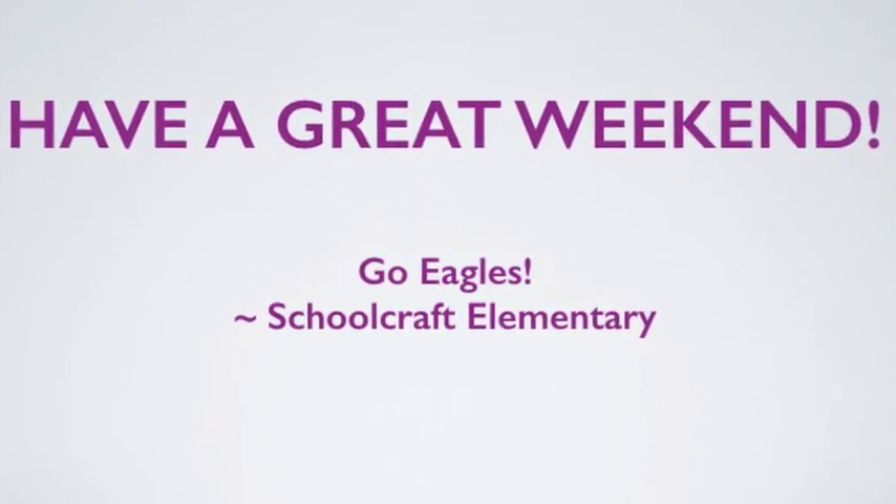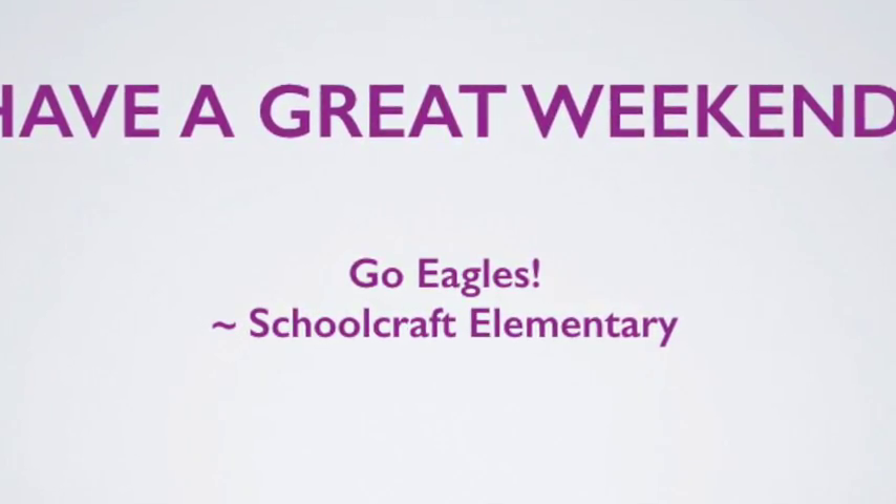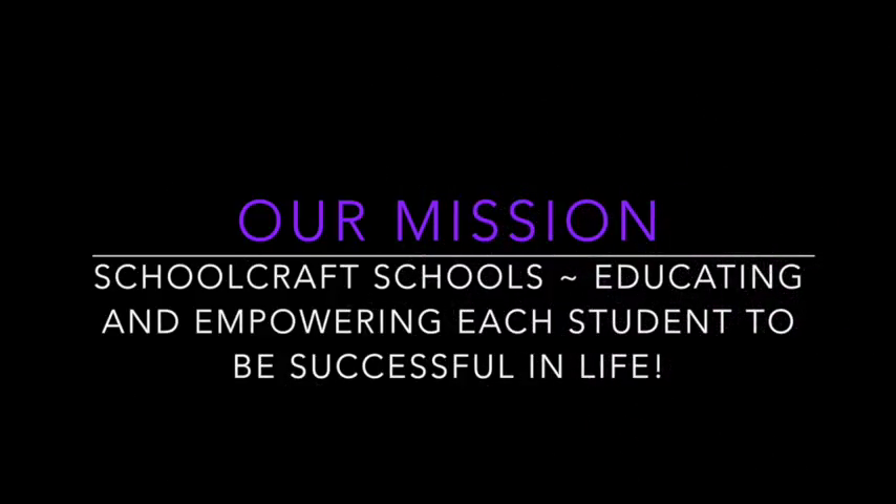With that everyone, we want to wish you a wonderful weekend. Be safe and of course, go Eagles! Schoolcraft schools — educating and empowering each student to be successful in life. Thank you.